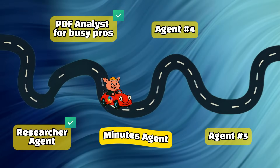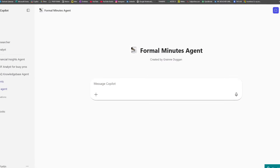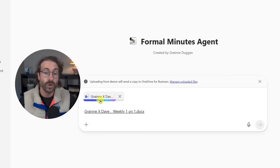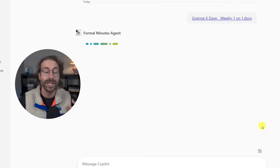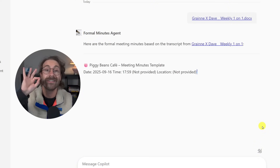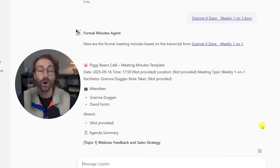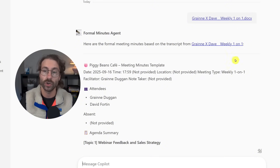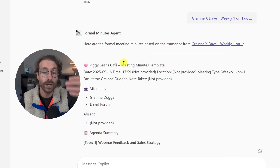The next one is the minutes agent. It takes a transcript and generates meeting minutes from it. I attach a transcript from a real one-on-one discussion I have weekly. I don't even need to enter a prompt because the agent knows what to do based on the document I upload. I put in a one-on-one DOCX file that came from Microsoft Copilot in Teams — a recording transcript — and away it goes.